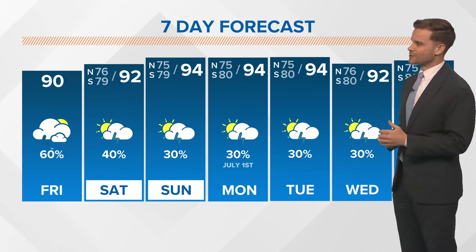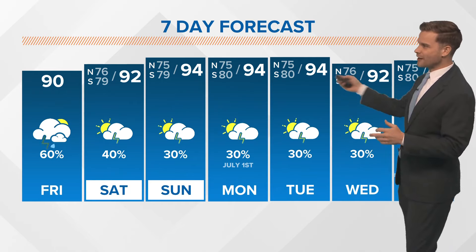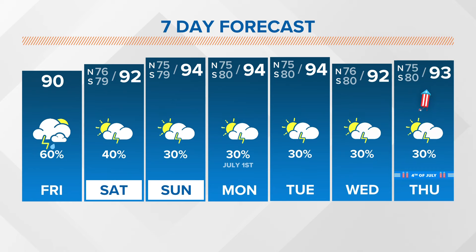Check in daily to see what the updates are with the eventual path. Our seven-day forecast — it's just hot and humid. We'll be watching for scattered storms each day. Some of these are heavy and they mainly pop up in the afternoon hours. With those heavy showers and storms, it can lead to isolated street flooding.